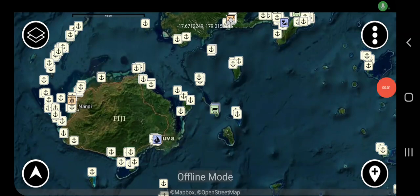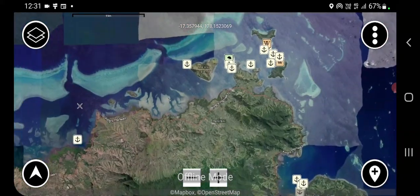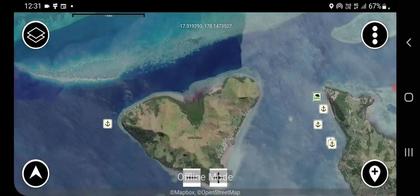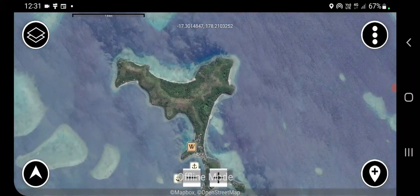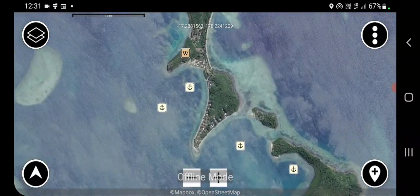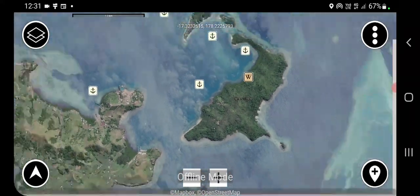Hi everyone, this is a map preview video of the offline satellite map pack for Fiji on the Zulu apps. This map pack contains imagery of all the coastlines, islands and reefs in Fiji at standard definition using ESRI imagery. Standard definition means that the max zoom level of the imagery is level 15.